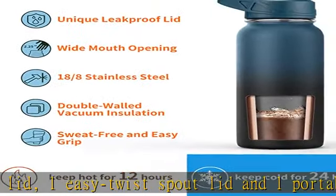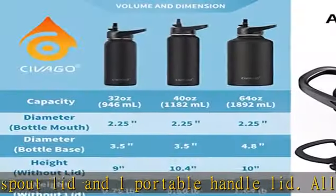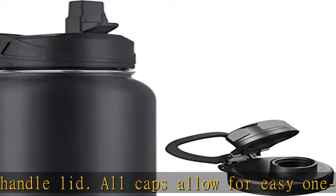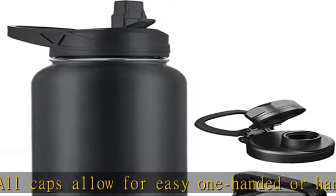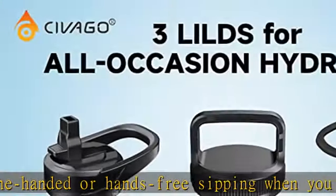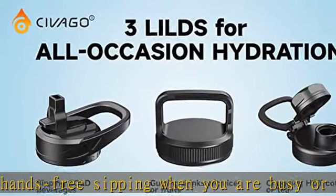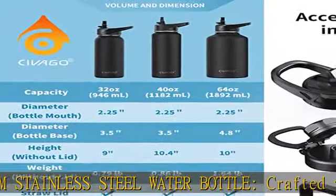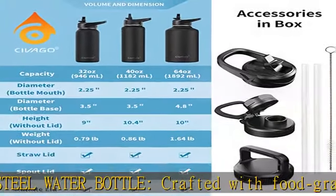Travel-friendly hydration solutions. Available in three different sizes and three leak-proof covers that can be switched at any time, the Civigo metal water bottle is a great choice for indoor workouts and outdoor excursions. The handle lid makes beach and camping trips easier, the straw lid is ideal for cycling and the gym, while the spout cover is perfect for hiking and hunting. Check the description to get this product today at the best price.